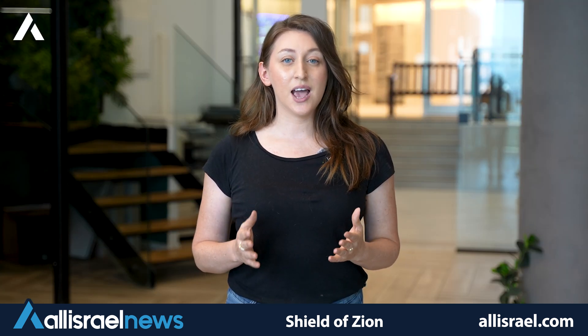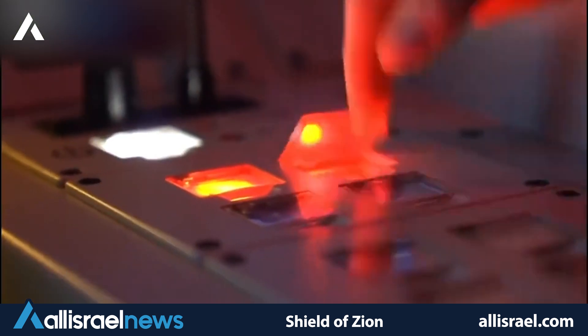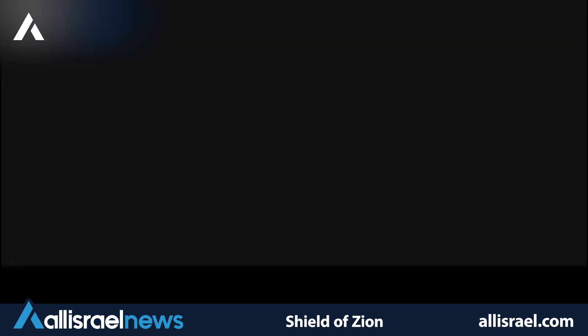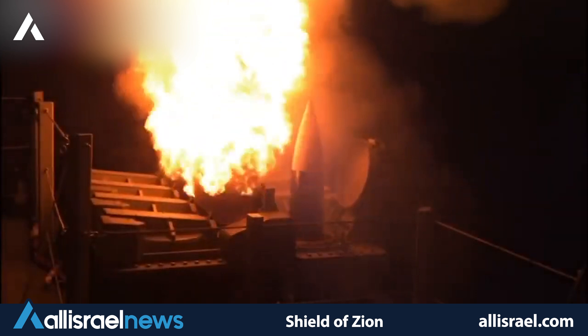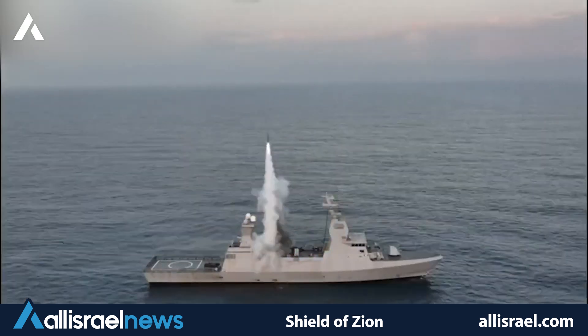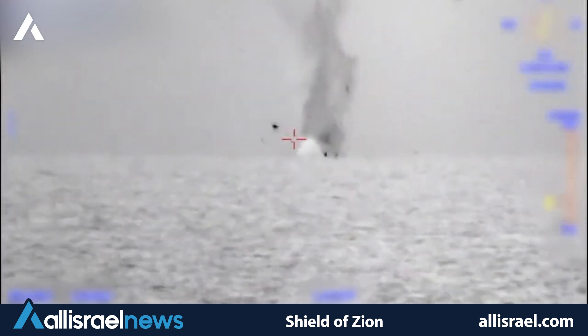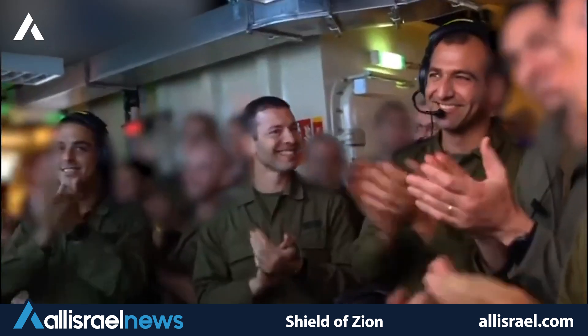Israel's naval defenses have seen significant advancements as well. The LRAD — Long-Range Acoustic Device System — deployed on the INS Atzmout and other Sa'ar 6-class corvettes, has demonstrated its ability to intercept threats at extended ranges. This capability ensures that Israel's maritime borders are as well protected as its land borders, creating a seamless defensive envelope around the country.